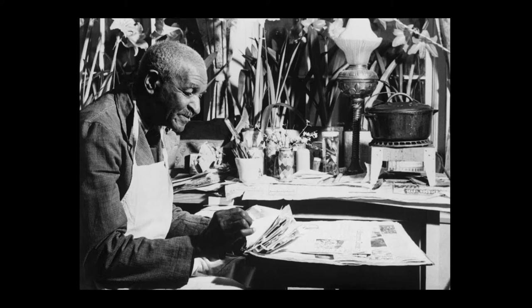George Washington Carver was a multi-talented person. His passion for helping others and his love of plants, science, and art worked well together. He made a big impact on the agricultural world thanks to his interest in plants and art. Today we will celebrate his interests by planting our own plants and making paints out of plants. Adult supervision is needed for this activity.